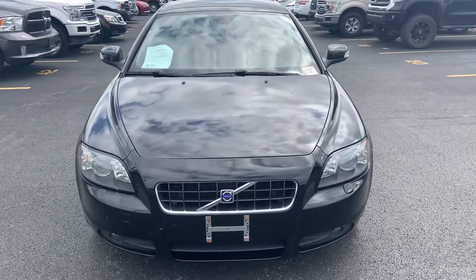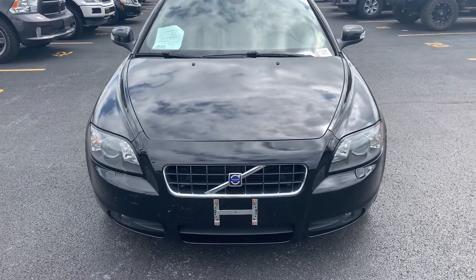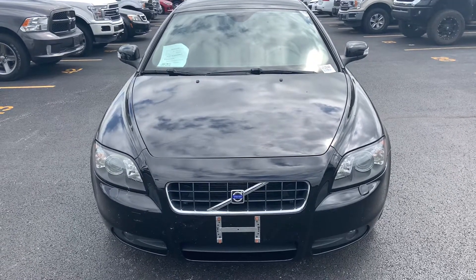Hi, this is Danny with Watermark Ford Hyundai in Marion. I wanted to take a minute and shoot a video of the Volvo for you. Sorry for all the background noise — I don't have my mic on, so there's a train and everything in the background.